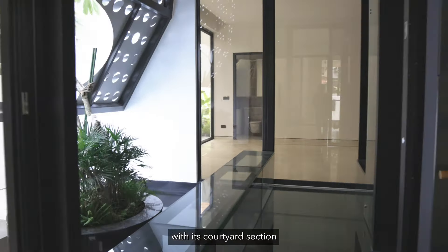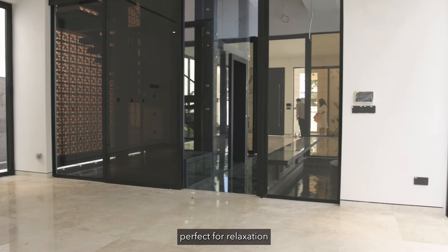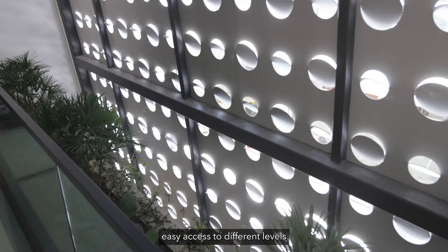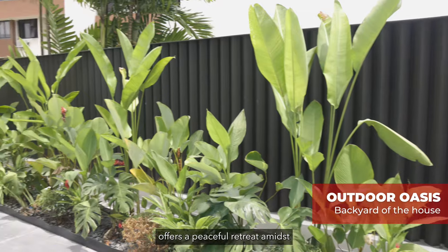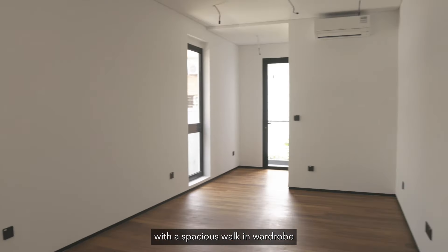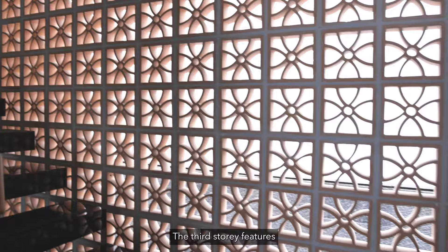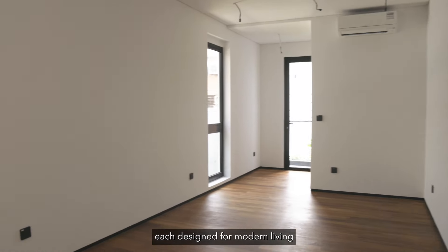The dining area, with its courtyard section and special feature wall, creates a serene atmosphere perfect for relaxation. The home lift ensures easy access to different levels, while the outdoor oasis in the backyard offers a peaceful retreat amidst lush greenery. On the second level, the master bedroom with a spacious walk-in wardrobe and a study area provides a perfect blend of comfort and style. The third floor features well-appointed bedrooms, each designed for modern living requirements.